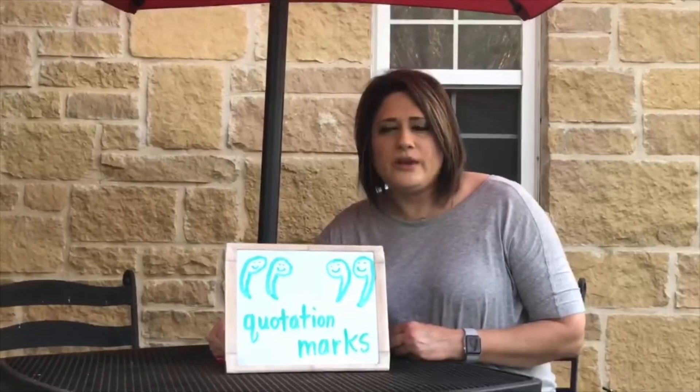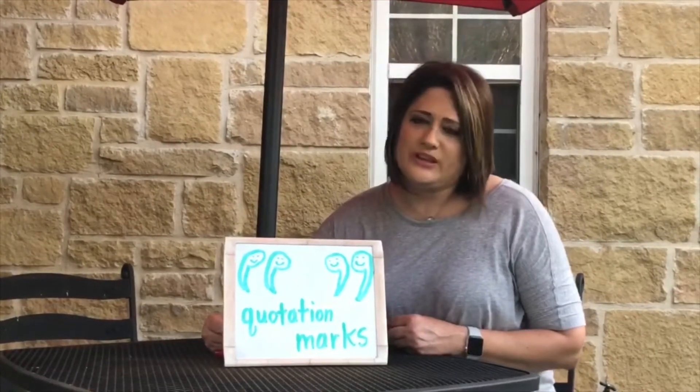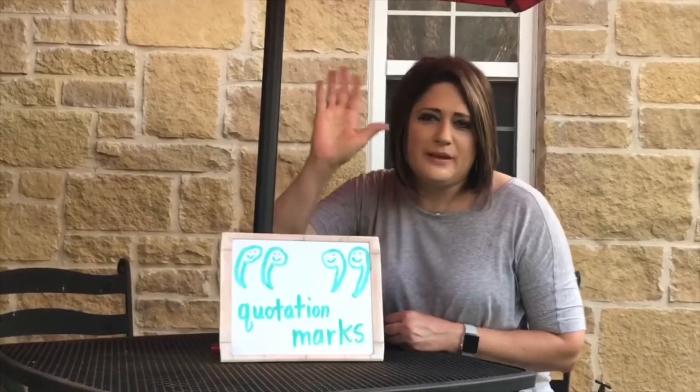That is our reading tip for the week. Please remember to use them. Bye!